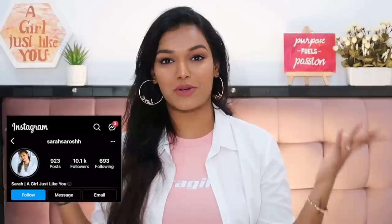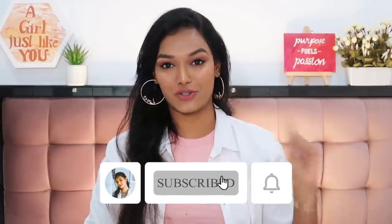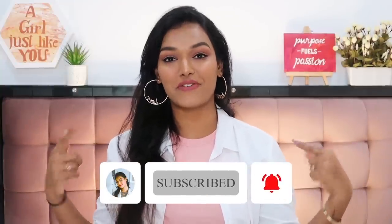Before that, if you are new to my channel — hi, I'm Sarah! I mainly create beauty and lifestyle content here on YouTube. I try to keep my content very honest and relatable. So if this is the first time you've come to my channel, please take a moment and hit the subscribe button and join the Sarah Squad, and don't forget to hit the bell icon so that every time I upload a video you get notified.